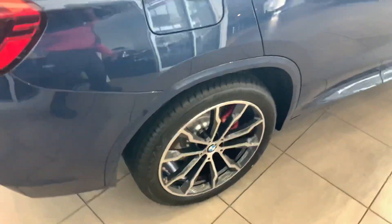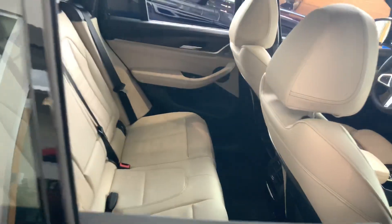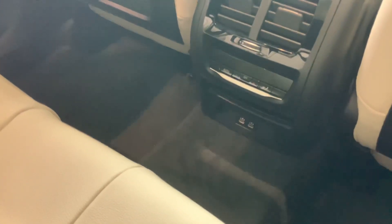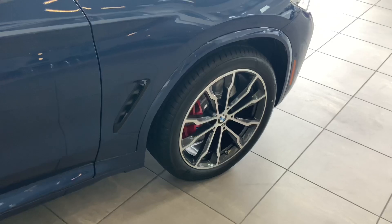Brand new. The back seats feature individual temperature controls, and there's a nice panoramic roof. Continuing around the remainder of the front of the car, those nice red brakes.